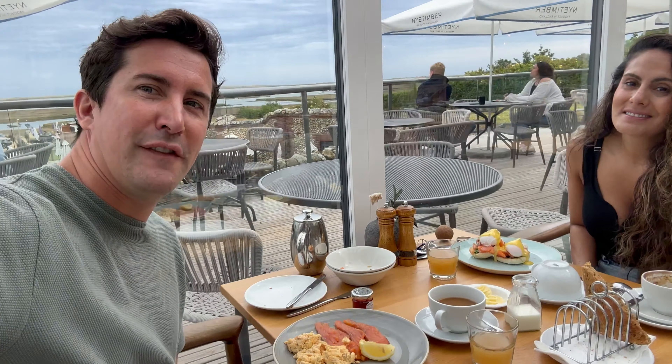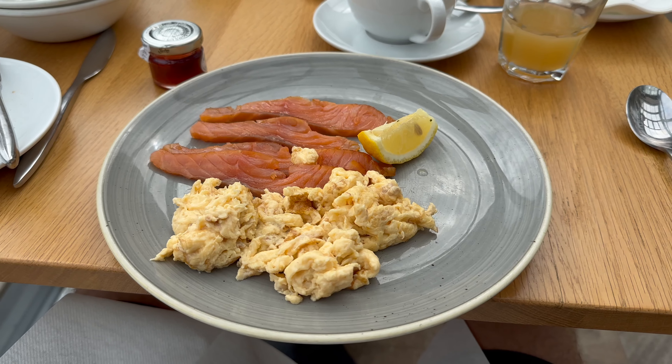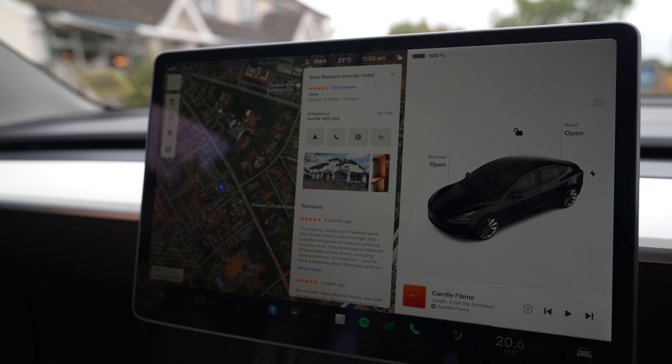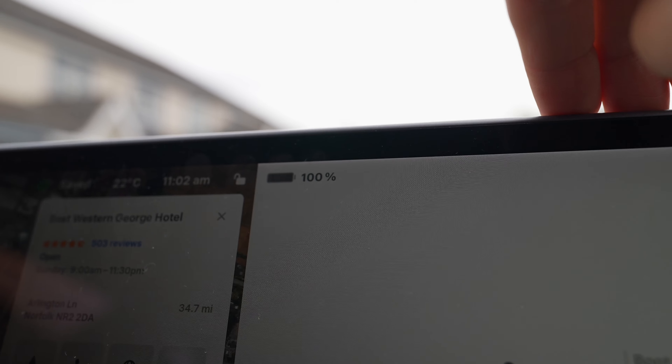A bit of breakfast before we leave for Norwich. We've had a great stay here at the White Horse in Brancaster. We're now leaving to go see my dad in Norwich — we've charged the car up to 100%, let's go. Our next destination is the George Hotel in Norwich city centre. It's saying one hour nine minutes, 41 miles, and we're leaving with 100% charge — 323 miles of range. We should arrive in Norwich with 87%, which is perfect because when we leave Monday morning we have enough juice to pretty much get all the way home to Manchester.